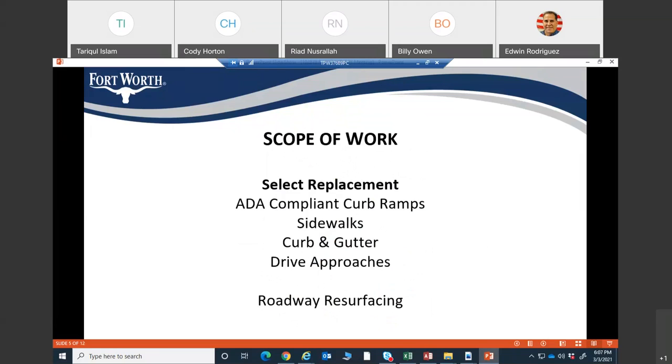The scope of work for this project includes replacement of ADA-compliant curb ramps, sidewalks, curb and gutter, drive approaches, and roadway resurfacing.